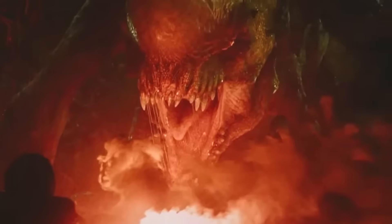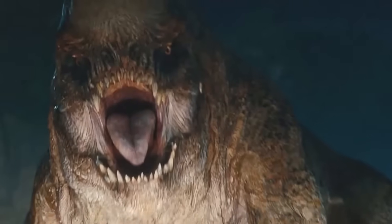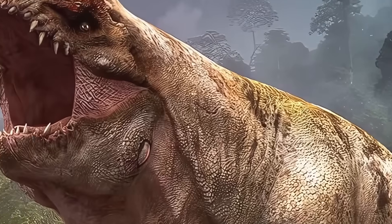At the end of the day, nature doesn't care how scary you look — nature cares how well you function. This thing functions like a broken toaster. The D-Rex wouldn't just fail in the Cretaceous; it would fail spectacularly, quickly, and permanently. It's not built for survival — it's built for extinction. Because at the end of the day, it is a mistake. The question isn't whether it could survive. The question is how long it would take to die. And the answer is: not long.